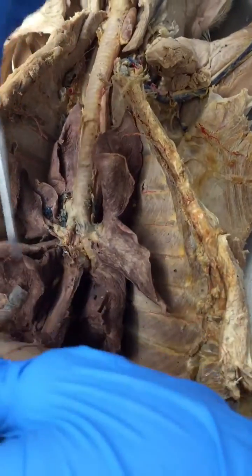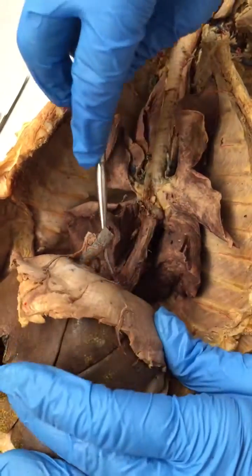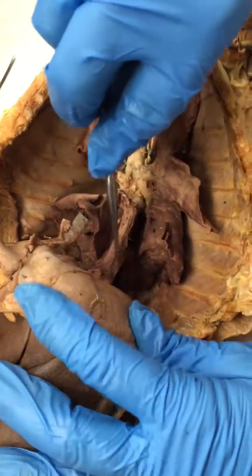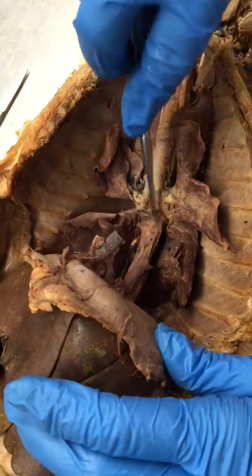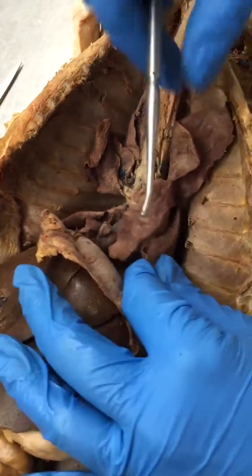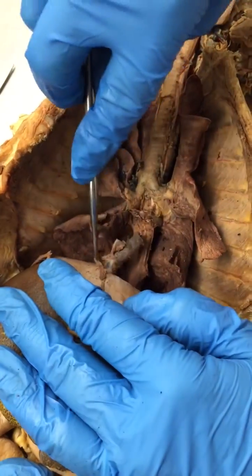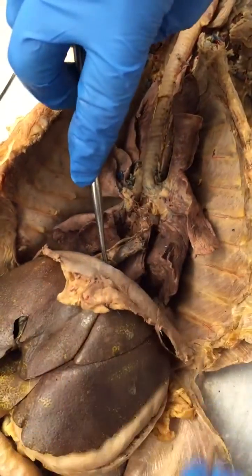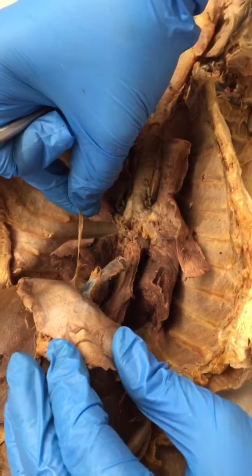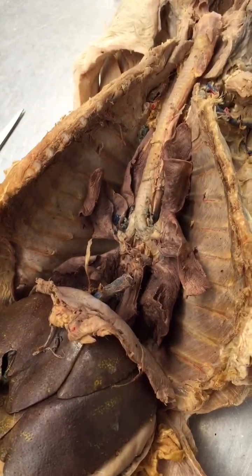One final thing — the diaphragm, which is this large muscle here, is innervated by the phrenic nerves. I'm hoping that you have phrenic nerves — do you guys have phrenic nerves? They often get cut in the dissection. We do have part of a phrenic nerve right here on the cat's right side, but we're missing the one on the other side. We'll find a good cat with phrenic nerves.